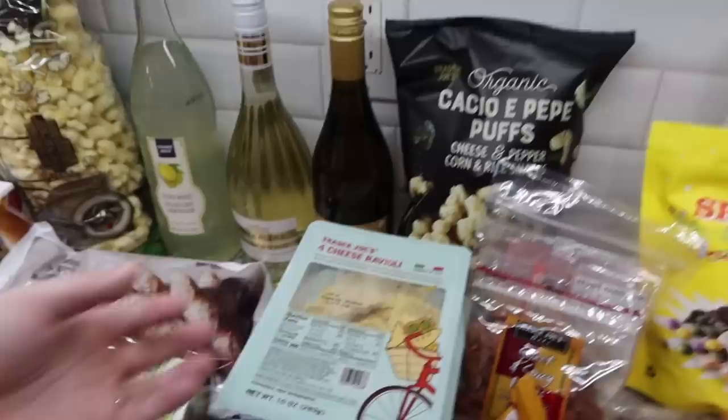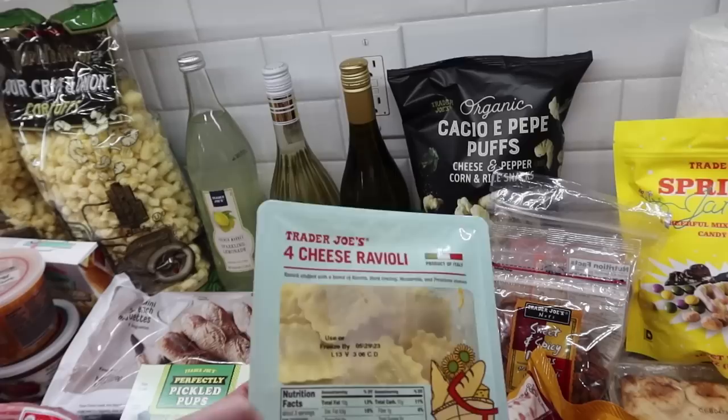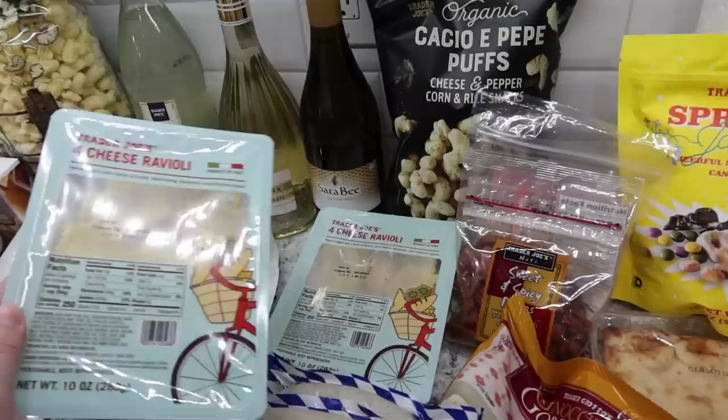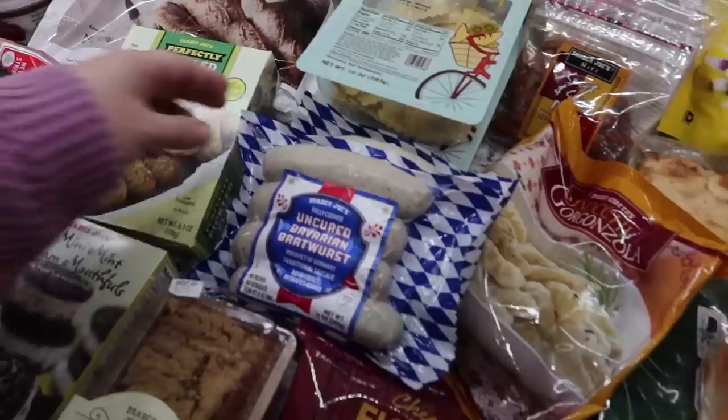Here's the ravioli that I picked up - we're going to have this with our dinner tonight. Just the four cheese ravioli; I think the kids will enjoy this the most. Trader Joe's has a ton of different ravioli options - they have a lobster one, a spinach one, a corn and burrata one, and I think a tomato and burrata one too - but I went with the four cheese since I'm adding zucchini and sausage.